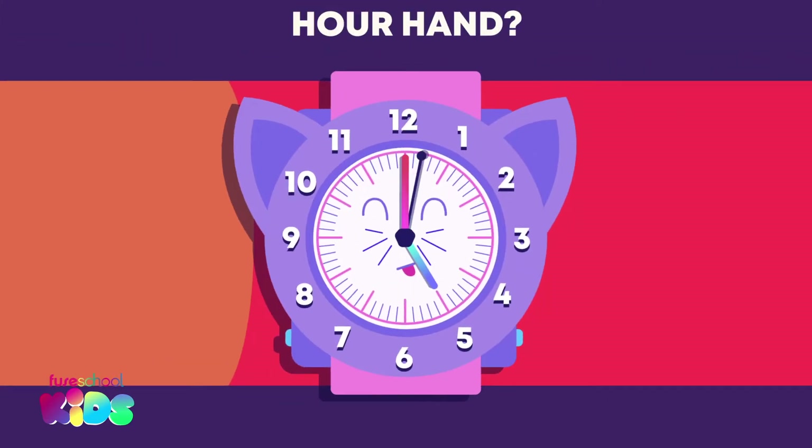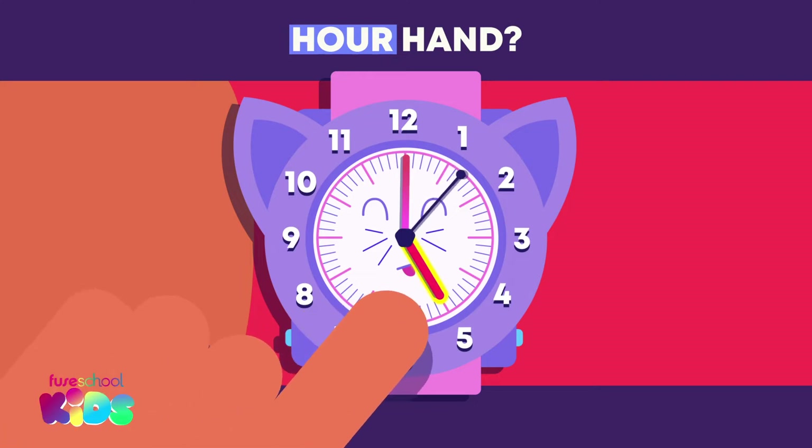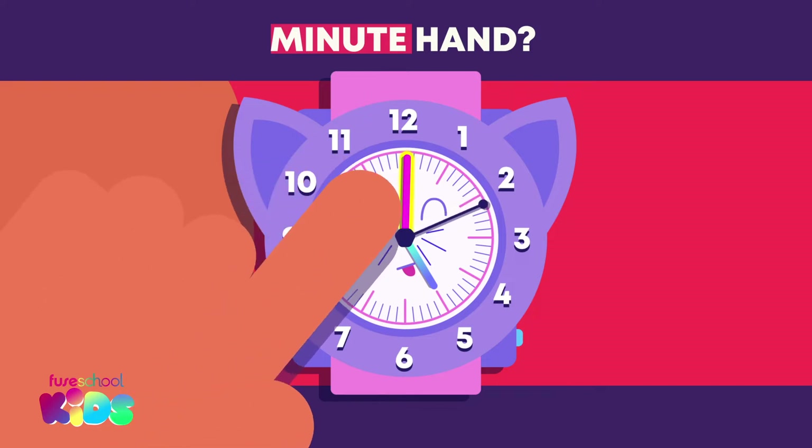Can you point to the hour hand on my watch? Well done! The hour hand is short. Which is the minute hand? Yes, that's right.